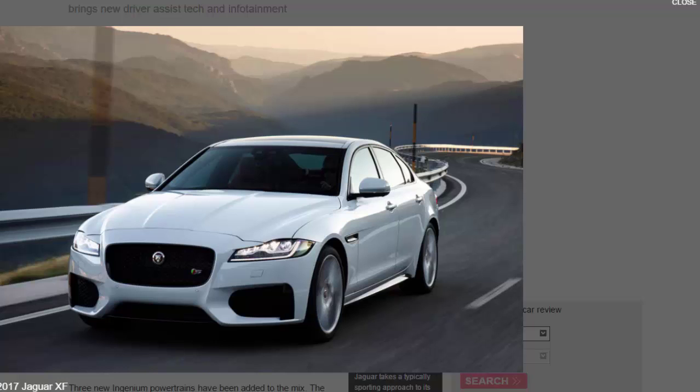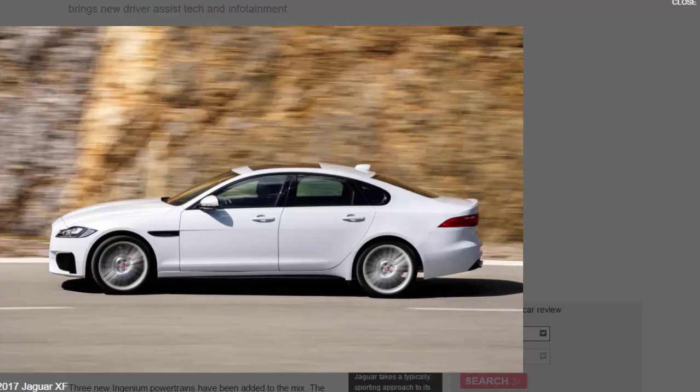Standard on the 2017 XE and XF ranges is Jaguar's configurable dynamics system, which enables drivers to adjust engine, gearbox, and steering responses through normal or dynamic modes. Adaptive dynamics adjustable suspension technology remains an option.